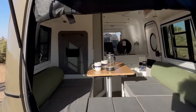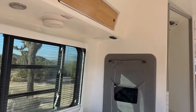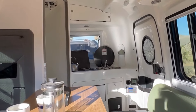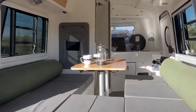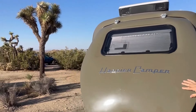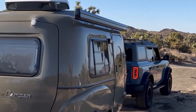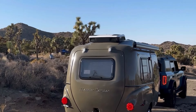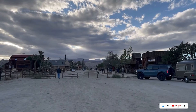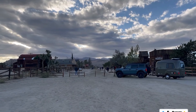Despite its compact size, the Traveler boasts a built-in bathroom with a shower, toilet, and sink, along with a well-equipped kitchenette complete with a two-burner stove, a drawer fridge, and ample storage. Happier Camper doesn't skimp on style either — the bamboo interior adds a touch of sophistication while dimmable mood lighting sets the ambiance.